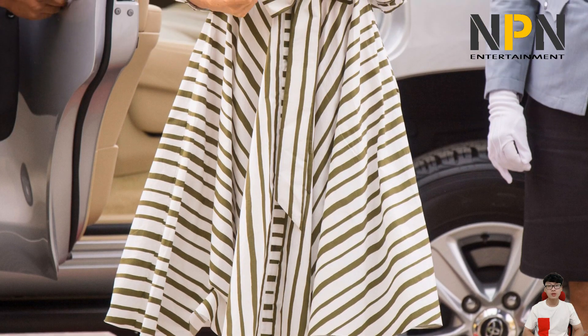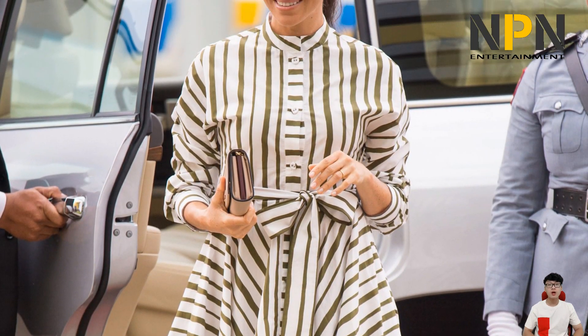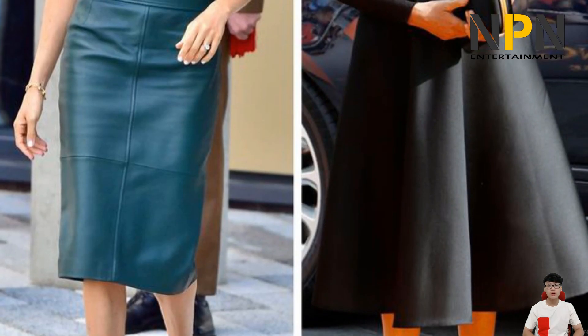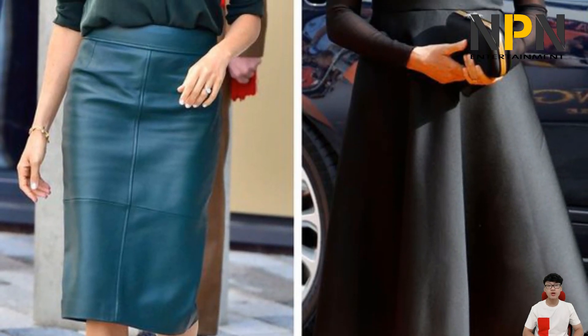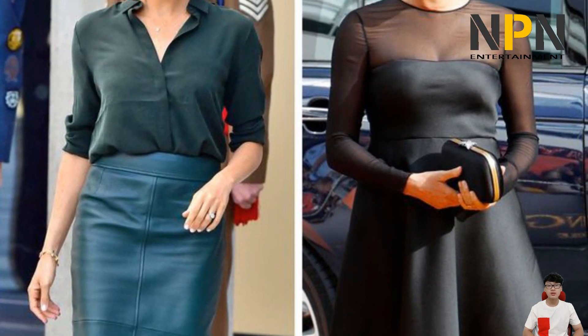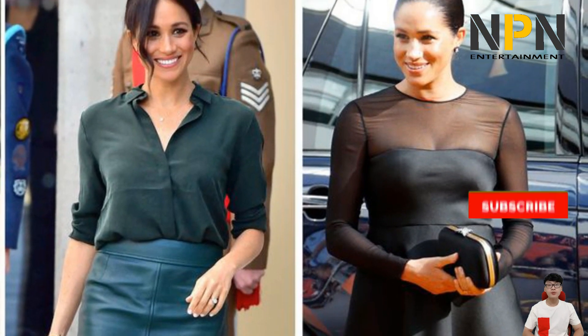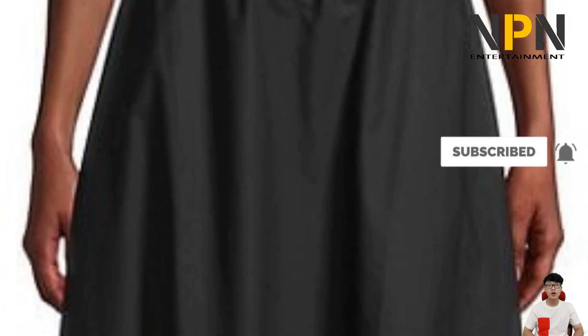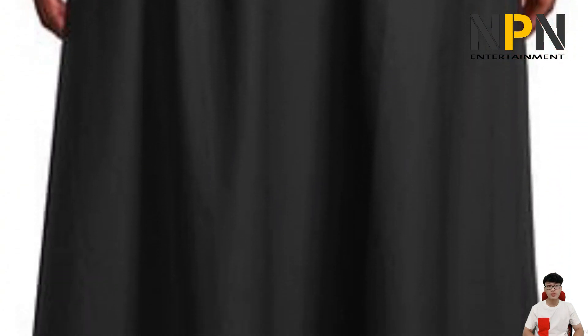Ever since her first public appearance with Prince Harry, Meghan's fashion has garnered worldwide attention and interest. She has been intentional in mixing in unique pieces from modern brands, whether in comfy ballet flats made from recycled water bottles or a dramatic custom couture gown. The Duchess has a strong and contemporary sense of style and knows how to dress for every occasion.